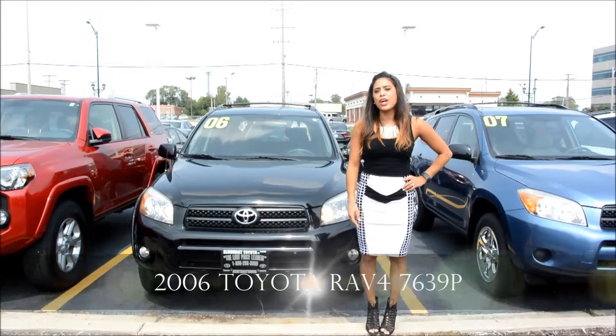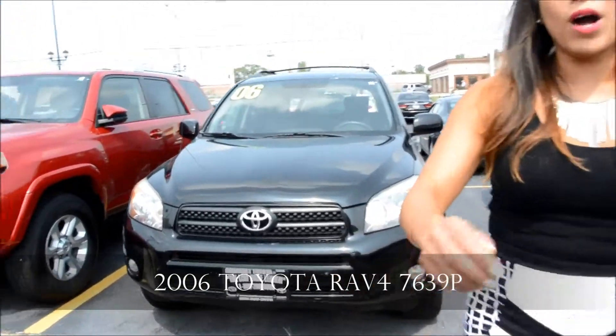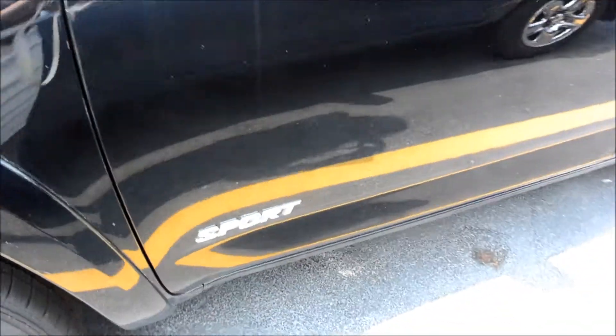Hi, Melissa here with Elmer's Tayana. This is the 2006 RAV4 we're talking about. I'm going to walk over the vehicle with you. It's black in color, with wheels on it. It is a Sport. Got the cargo bars up on top, which is great — it's a $279 value.